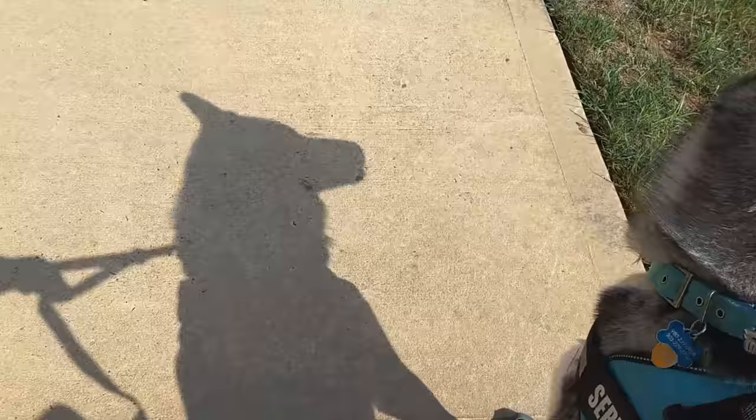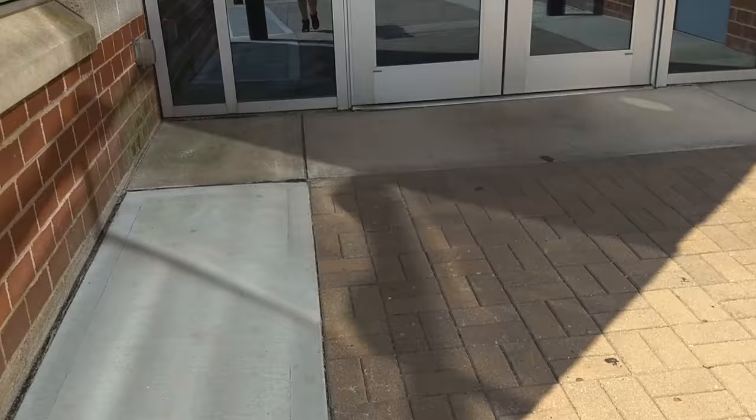So as you can see, we're outside walking in. Now of course the parking lot — this was the very first day of school — had no parking spaces, so we had to walk all the way from the back of the lot. Here we go, using the automatic doors, going into the building.